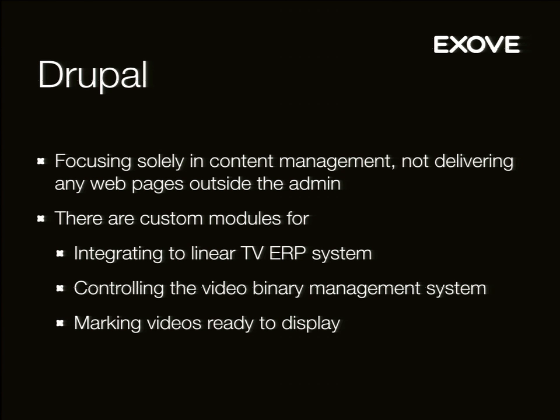There are custom modules for integrating to the TV ERP system, which I think was built in 1997. We get XML from that system and it gives us linear TV programming like three or four months forward, so we might get quite a lot of broadcasts and TV schedules. Drupal also uses a custom module for controlling the video binary management system, which controls the actual video files. Drupal tells it on which streamer and why, and the binary management system does what it's told.